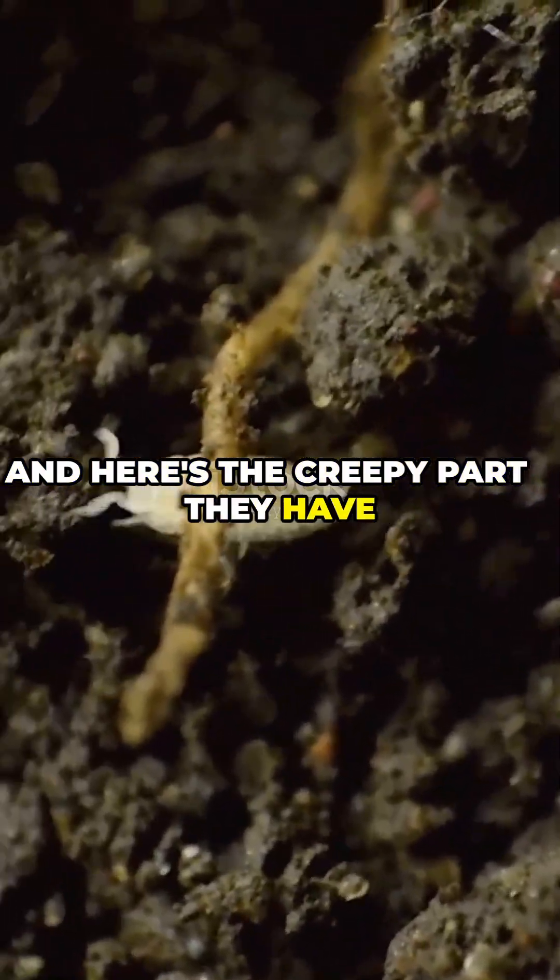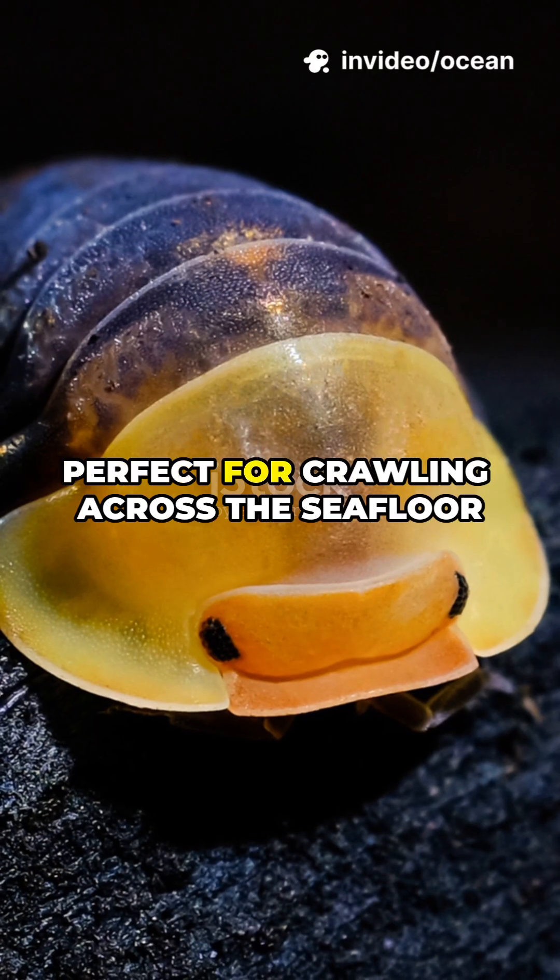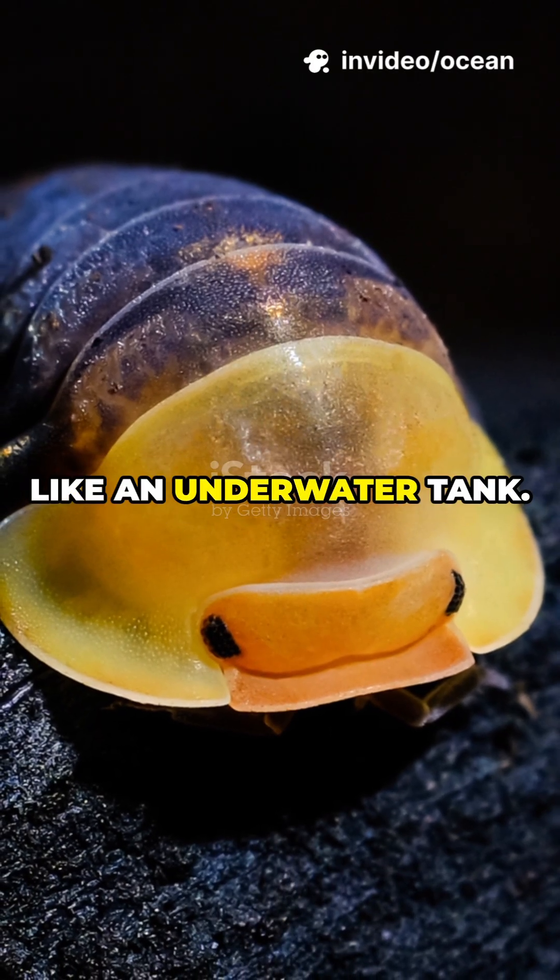And here's the creepy part. They have dozens of sharp little legs tucked underneath their armored bodies, perfect for crawling across the seafloor like an underwater tank.